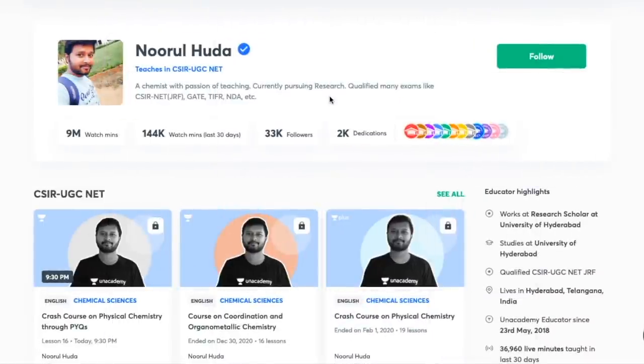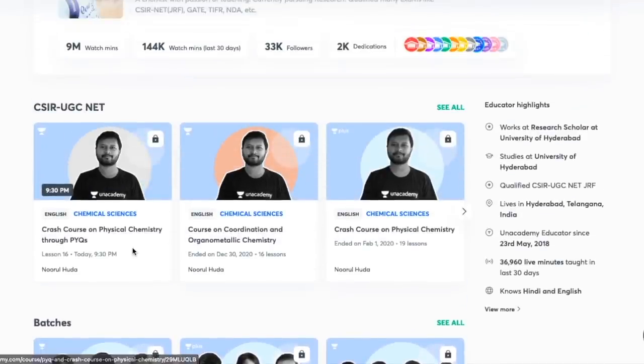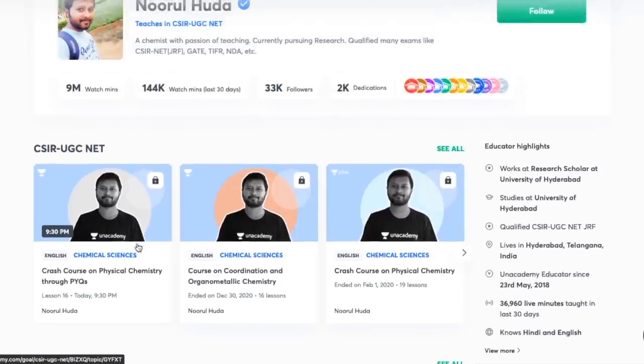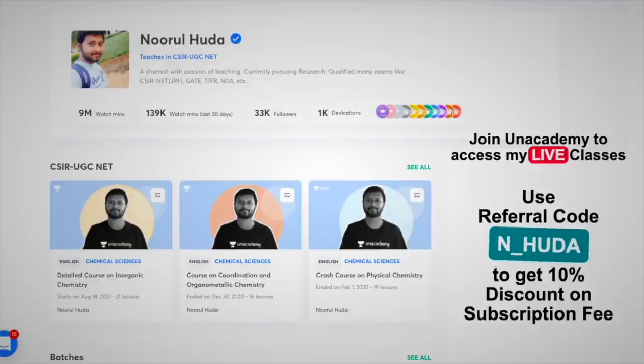I also teach live on the Unacademy Plus platform for the CSIR UGC NET category. You can follow me there for regular classes — free classes are available under 'Special Classes', and paid live classes require an Unacademy Plus subscription. Use my referral code N_HUDA to subscribe. Thank you so much.